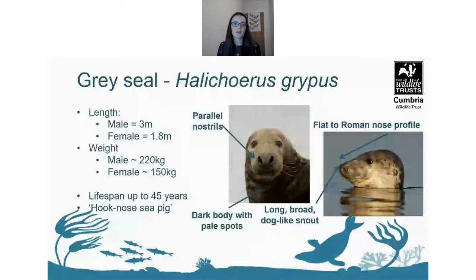Grey seals are much larger. The bulls — the males — can reach about three metres in length and weigh roughly 170 to 310 kilograms. The cows, which are the females, are much smaller, typically reaching about 1.6 to 1.9 metres and weighing between 100 to 190 kilograms. Grey seals characteristically have really large snouts — the bulls have larger, less curved noses than common seal bulls — and males are generally darker than females with lighter patches.